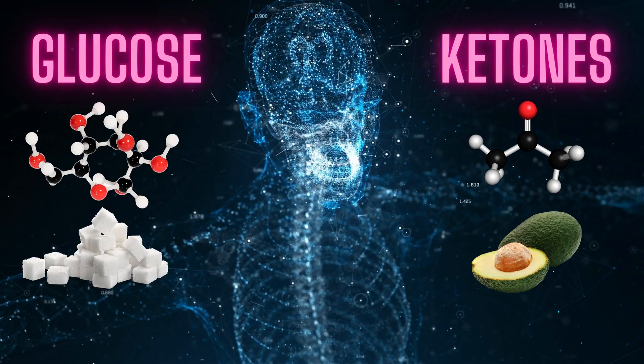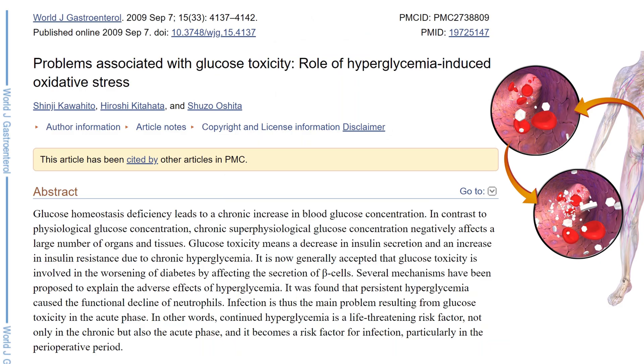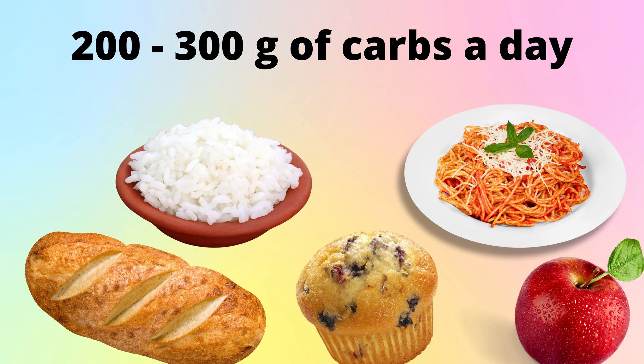But carbohydrates are said to be our main energy source — the preferred fuel source. Really? Around 85% of the body can run on ketones, and only the remaining 15% can run only on glucose, and our bodies can produce that glucose. We use glucose first because high concentrations of glucose are toxic, so the body wants to get rid of it. When we rely on glucose as our main energy source and follow dietary recommendations to get 50-60% of daily calories from carbohydrates, we're getting huge amounts of glucose into our systems. When you have too much sugar and insulin over a prolonged period of time, you develop insulin resistance — basically a defensive mechanism your body uses to prevent toxic levels of glucose.